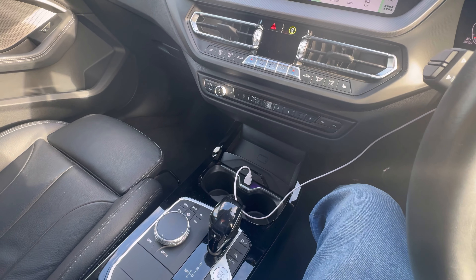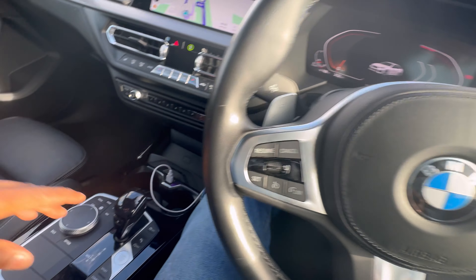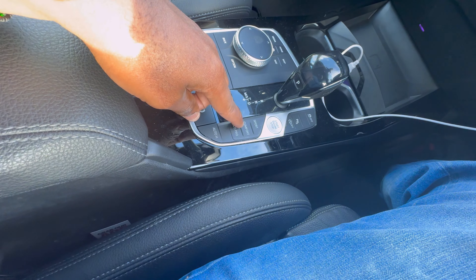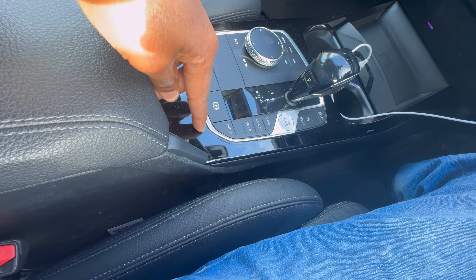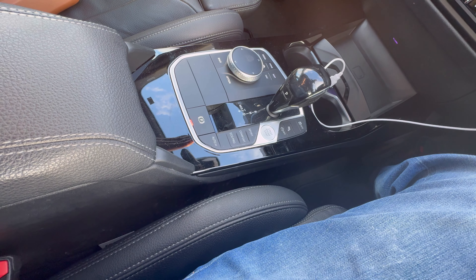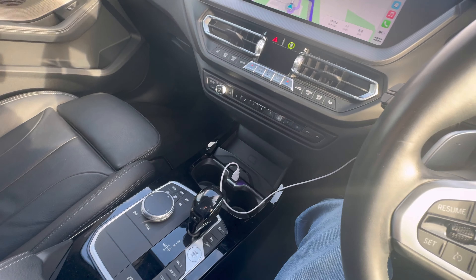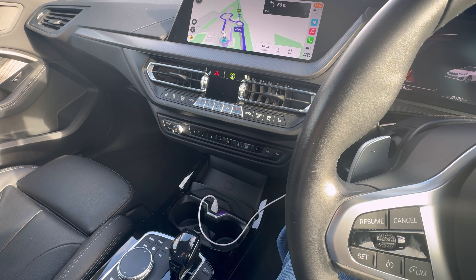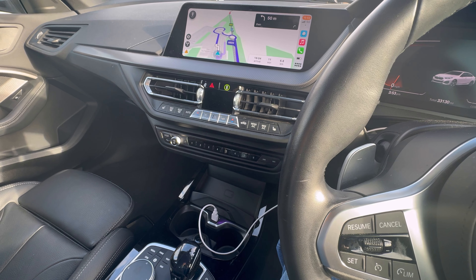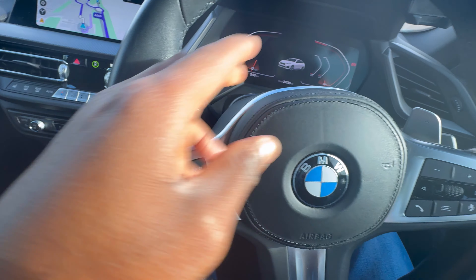Apple CarPlay is included — everything is fully loaded. Plus the drive select modes: you can put it on comfort mode, sport mode, eco pro. It comes with an eight-speed automatic gearbox, stop/start, and as I said this one comes with a 2.0 twin turbocharged diesel engine producing 184 horsepower. Paddle shift as well.